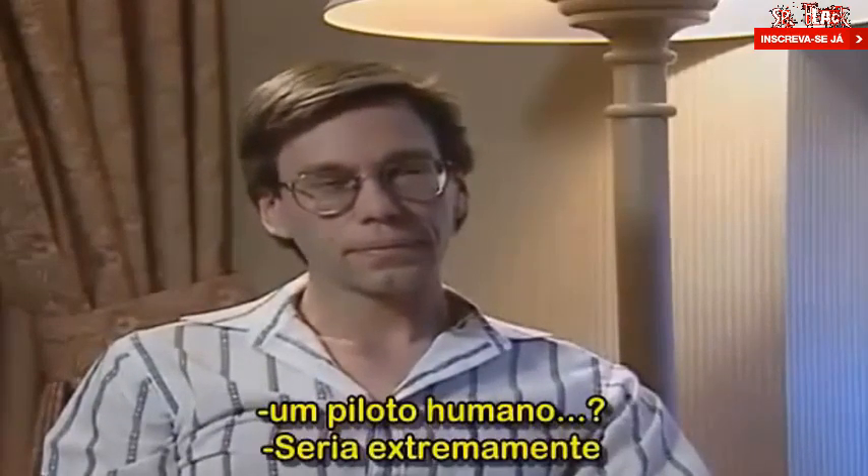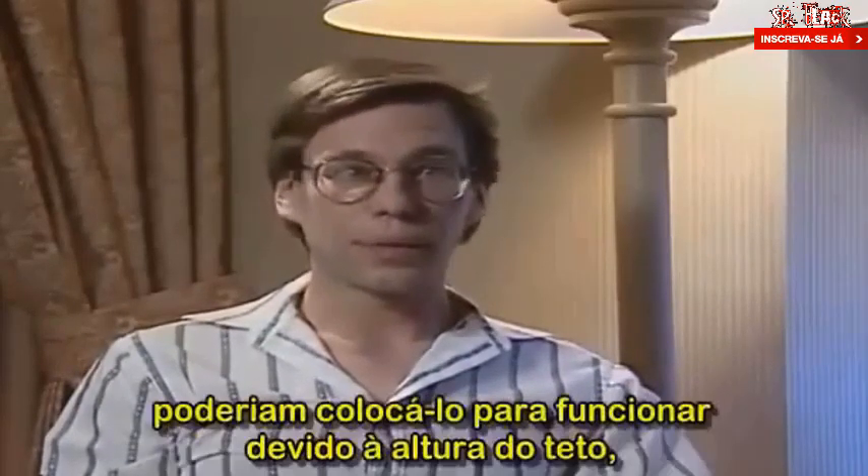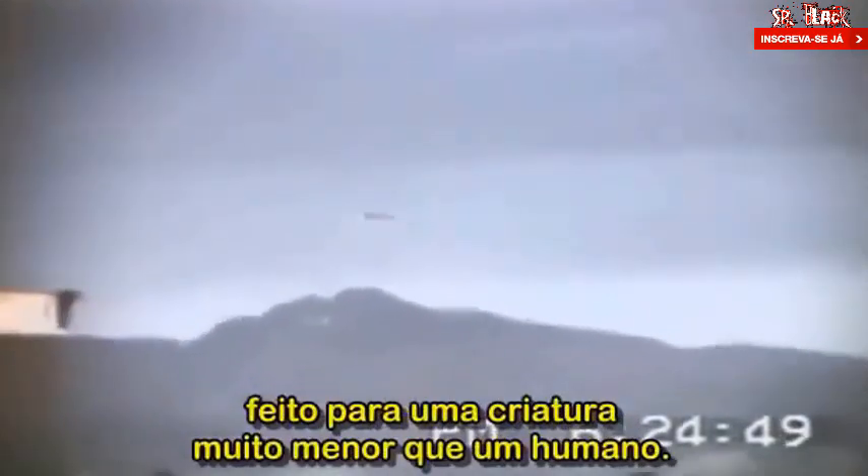So it's assumed this was not made for a human pilot? It would be extremely inconvenient for a human pilot. Humans really can't even function in there because of the ceiling clearance. The seats were so tiny it was obviously made for a creature much smaller than a human.